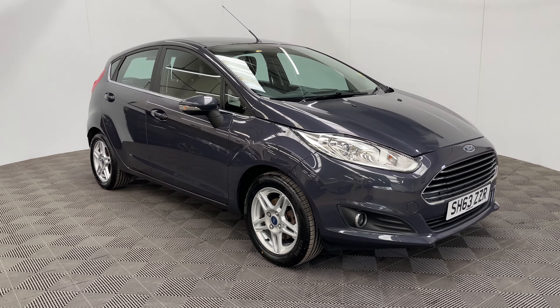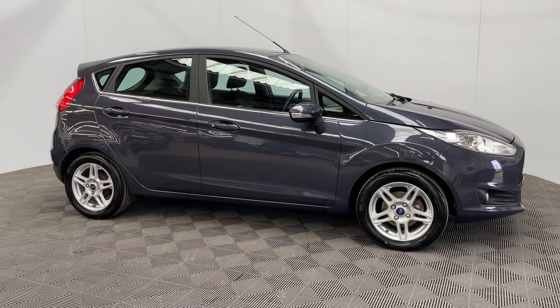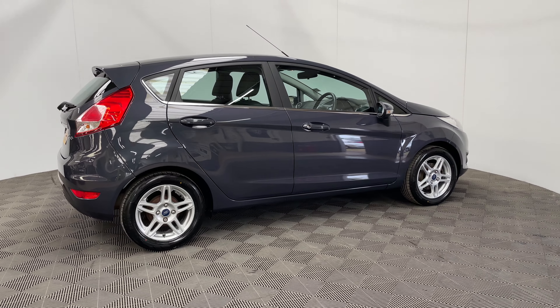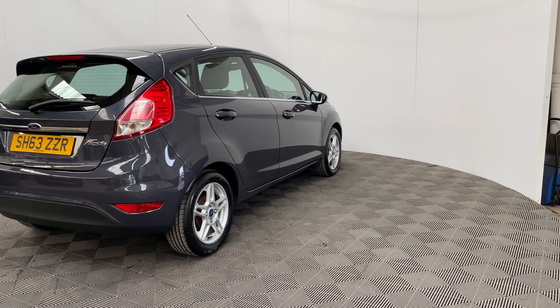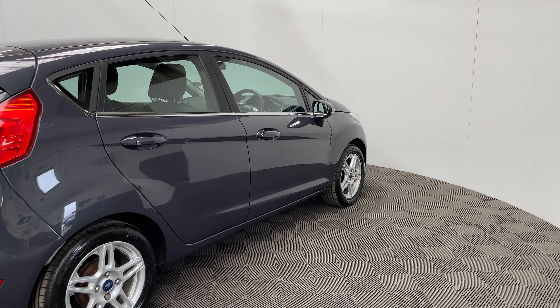Welcome to GBI Cars and a walk around video of our 2013 Ford Fiesta ZTEC. This car comes with the 1.25 petrol engine with a manual gearbox returning up to 54 miles per gallon, so really good on fuel economy. Road tax is just £30 a year and the car comes with full service history. The last service was only done 300 miles ago and the mileage is just over 47,000 miles.